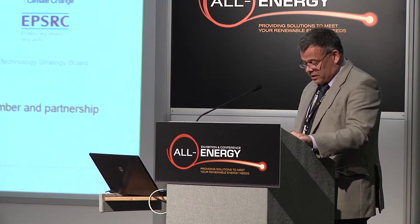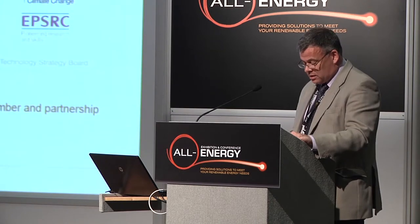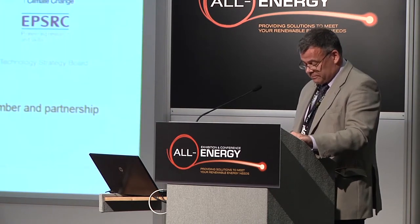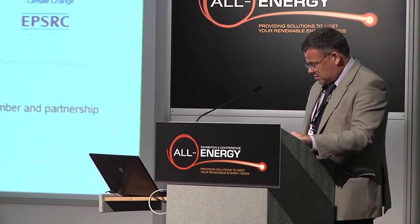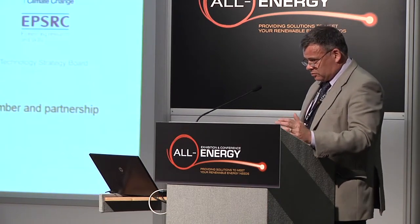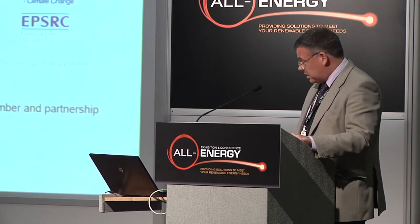We have a wide range of projects that we've invested in, with something like 120 project partners over 14 countries around four continents. And what we're doing is looking towards the UK 2050 carbon target — down to the 80% reduction target.